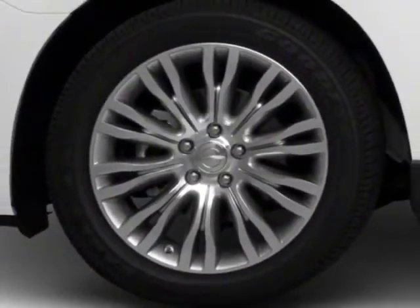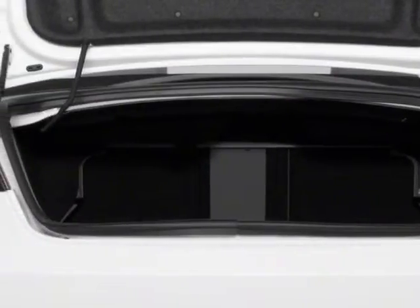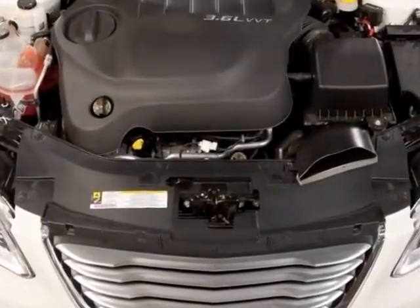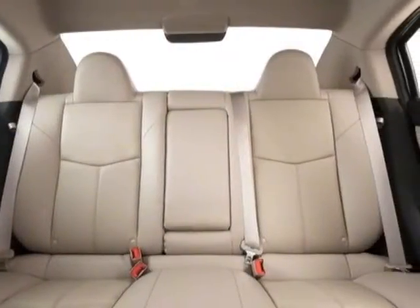Federal Emissions, Engine Block Heater, Black, and the U-Connect Voice Command with Bluetooth. Call 888-904-1295 or email our friendly sales staff today to schedule a test drive.